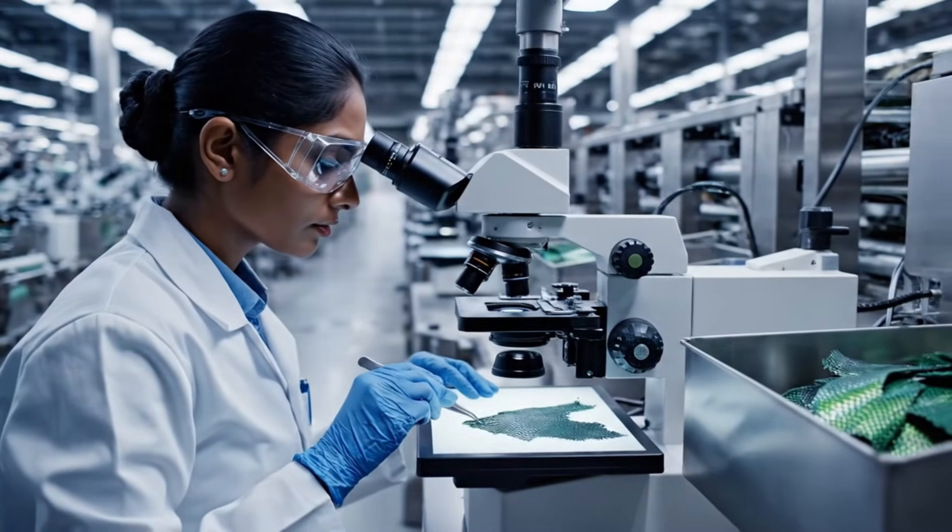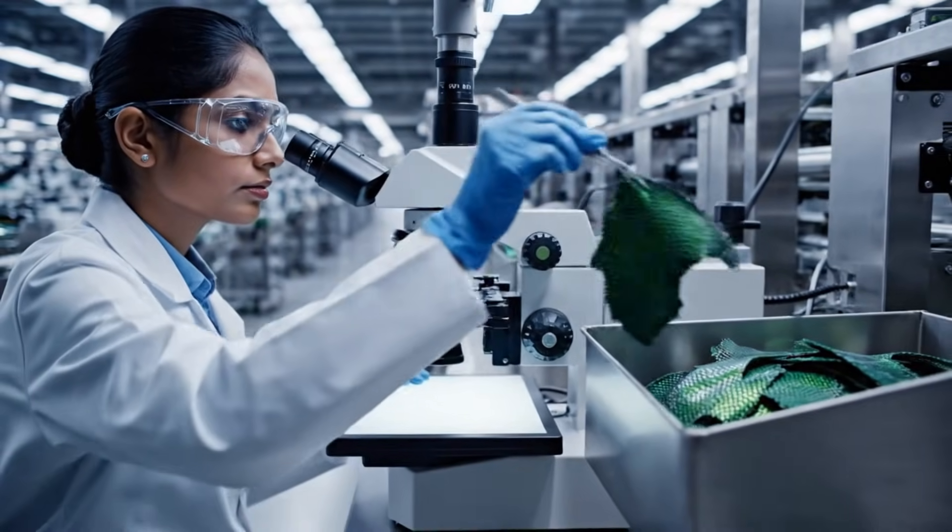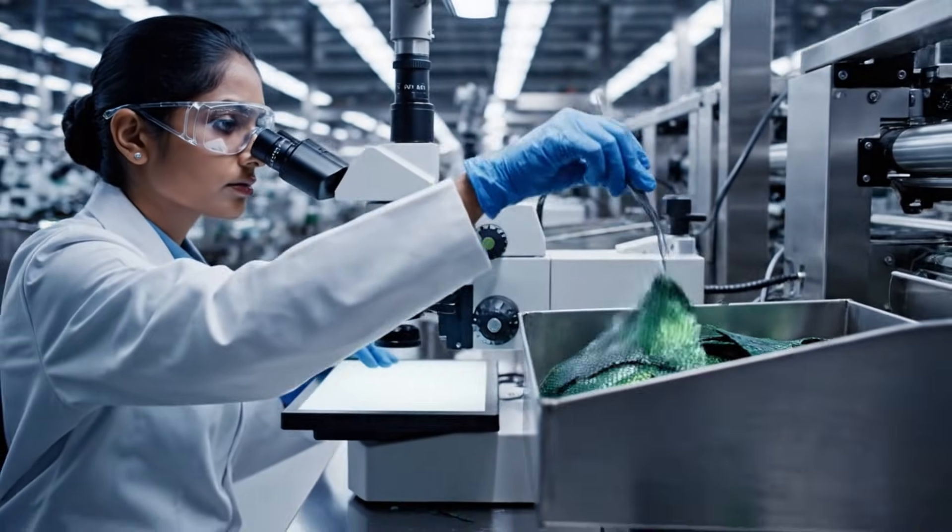Quality control is paramount. Each segment of the hide must pass rigorous inspection to ensure flawless integration into the final product.